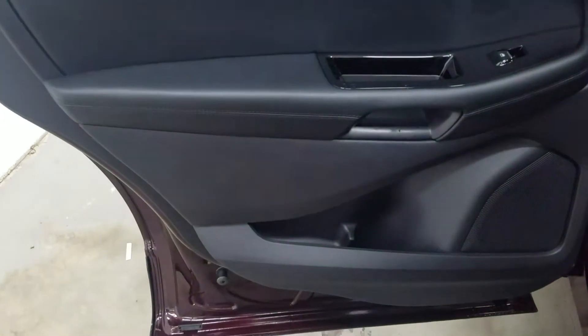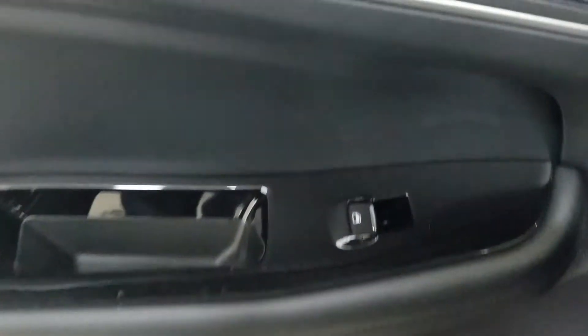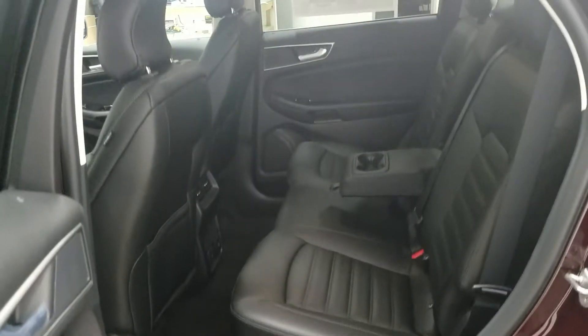In the rear, we have tons of door storage for rear passengers, power windows, and more storage behind the driver and passenger seats. At the back of the center console we have our own ventilation system, a 12-volt adapter, and an AC outlet. With our 60/40 bench seating arrangement we have tons of legroom and lots of headspace to comfortably fit three passengers in the rear.